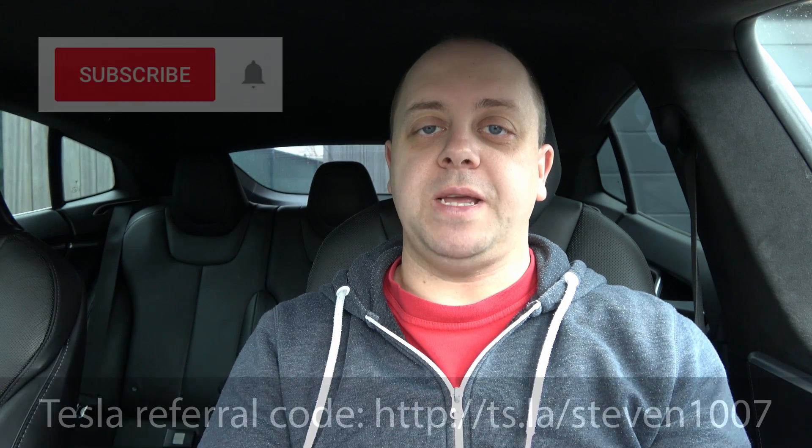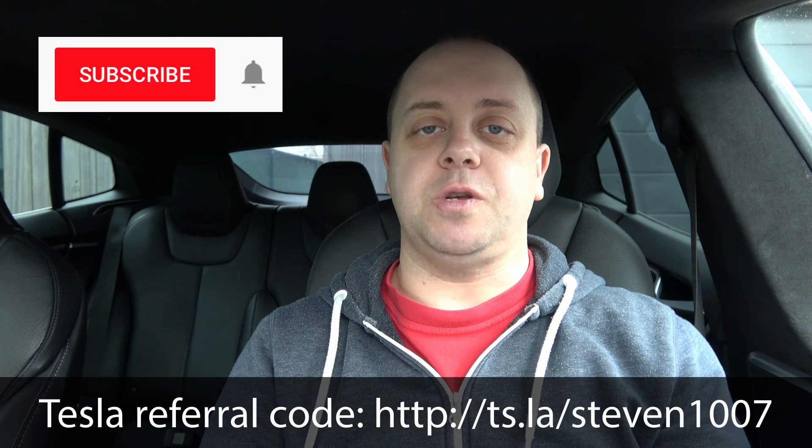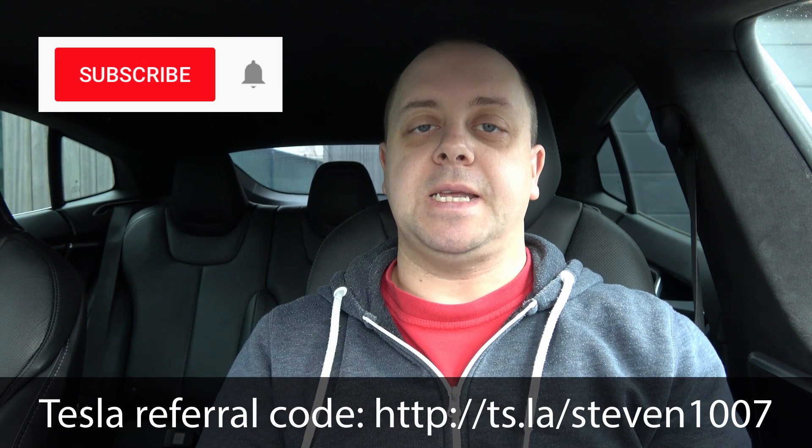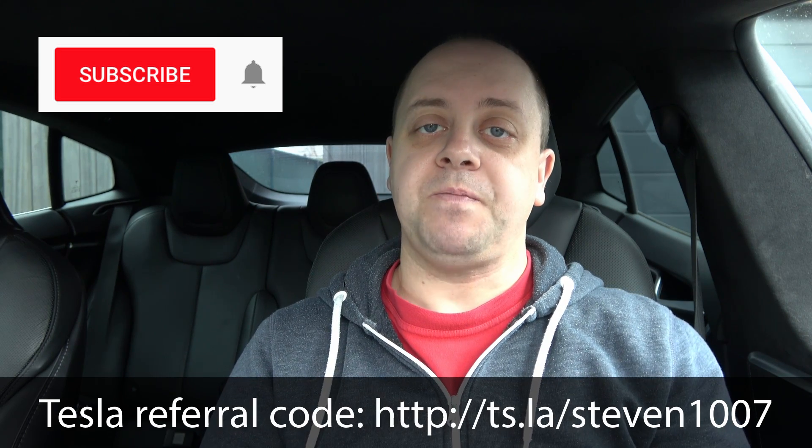As always, if you like the videos please give them a thumbs up and don't forget to subscribe. Make sure you click that notification bell icon so you don't miss out on any new videos. Thanks for watching — see you guys next time, bye bye!